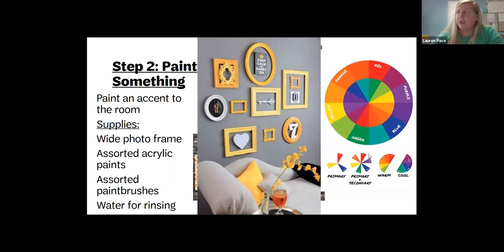Right now we're going to talk about the color wheel — primary, secondary, and complementary colors, and also warm and cool colors. I'm going to unmute everybody so we can talk about our ideas.